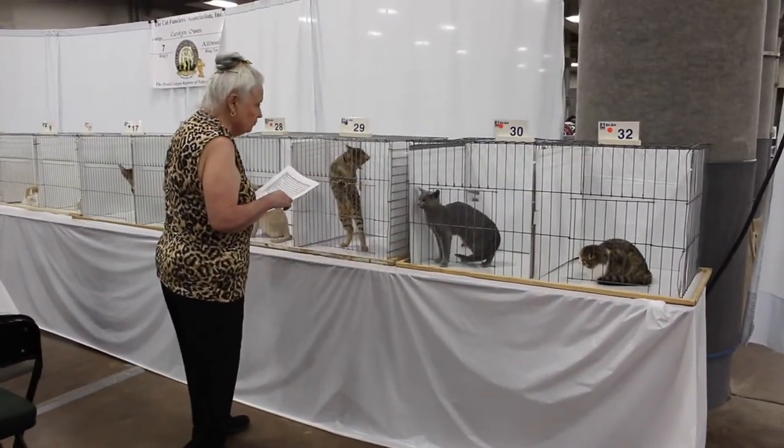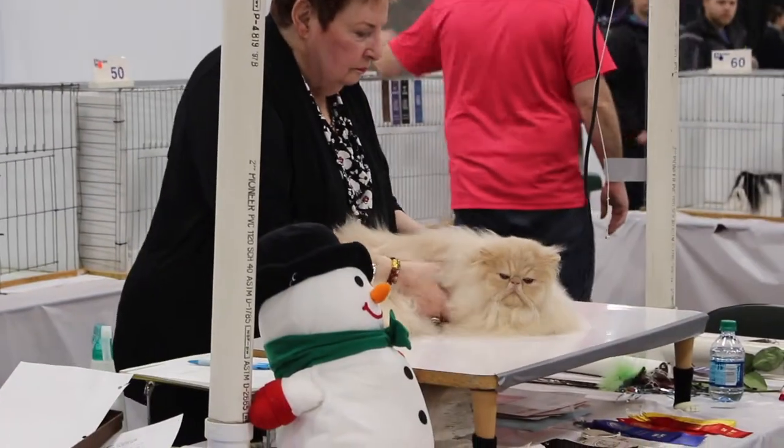Our annual show is always in conjunction with St. Paul Weaver Carmel, and we have 139 cats from all over the country this year. It's a beauty contest for cats.